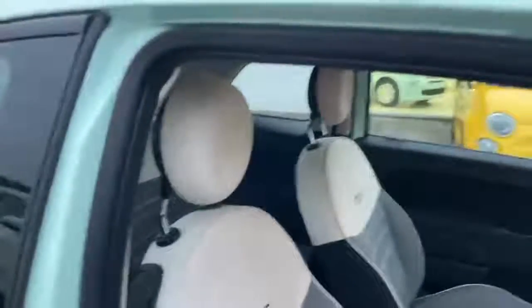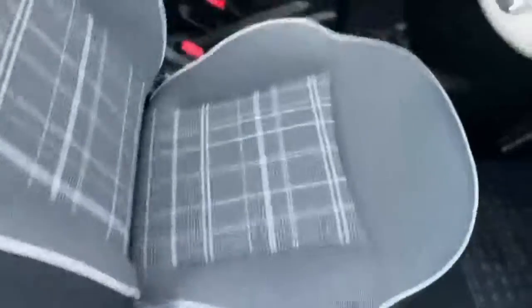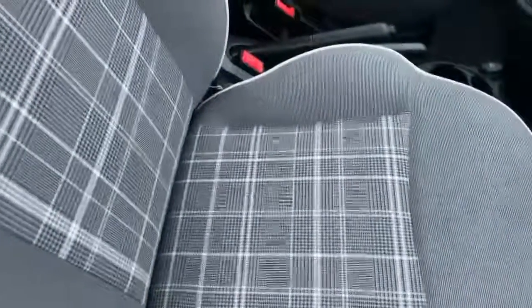Here we are on the inside. We've got the ivory ambience — the ivory top of the seats with the black check and ivory seats with the ivory piping, as you can see.